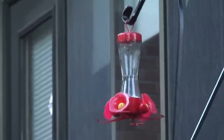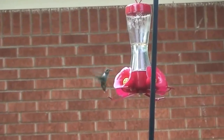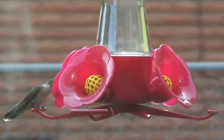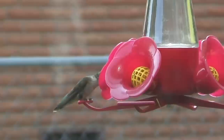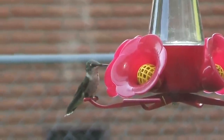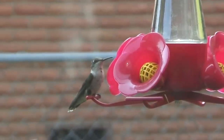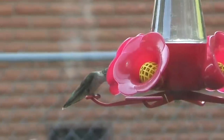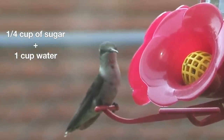Now the thing is a lot of people will sell hummingbird nectar that's red-dyed and that's actually not good for the hummingbirds. All the chemicals and red dye are just extra stuff they don't need. So it's really a good idea just to make your own hummingbird sugar water by mixing a quarter cup of sugar with one cup of water. So much easier to make and way better for the hummingbirds.